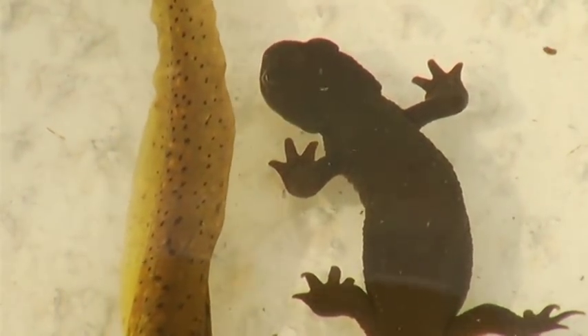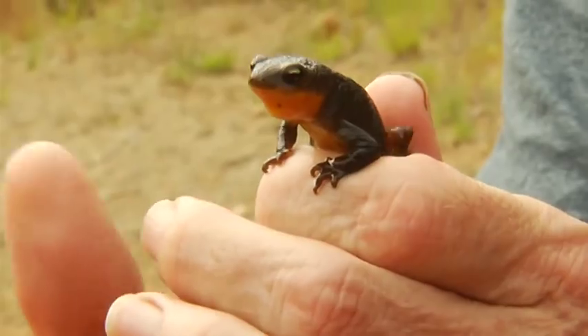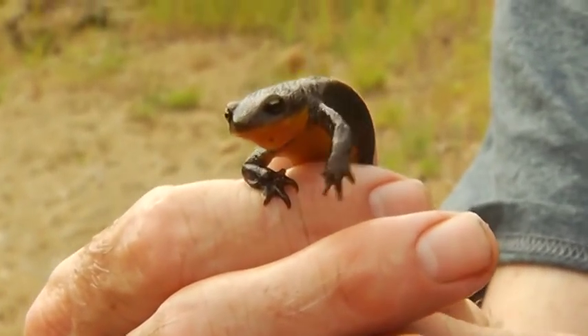I've always been a fan of amphibians all my life, whether it's frogs or salamanders, and these ones are particularly charismatic. The rough-skinned newt is protected under the BC Wildlife Act. However, not much is really known about them.